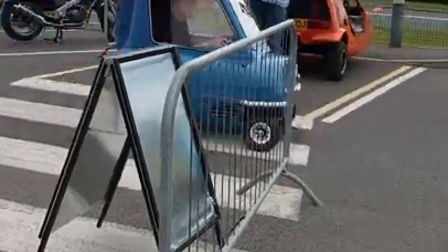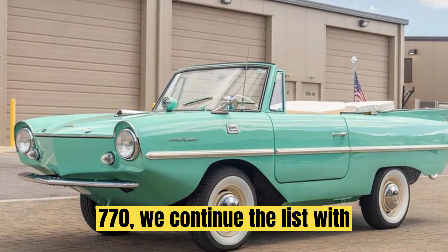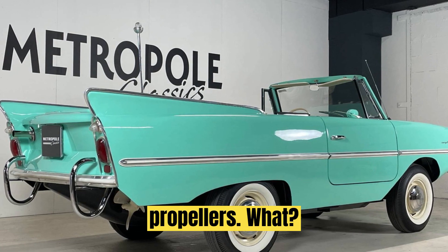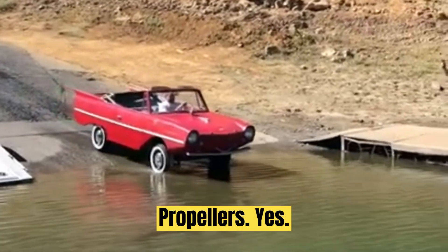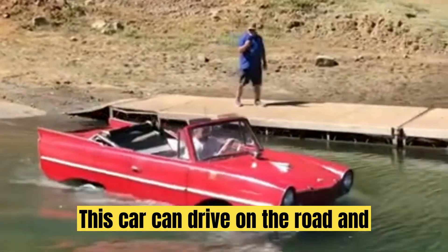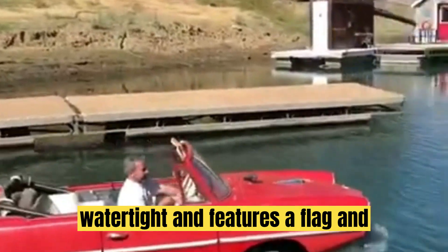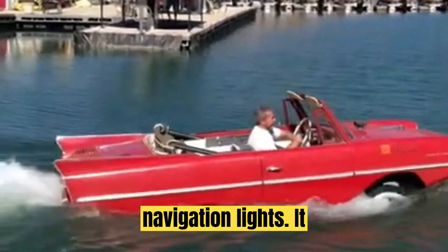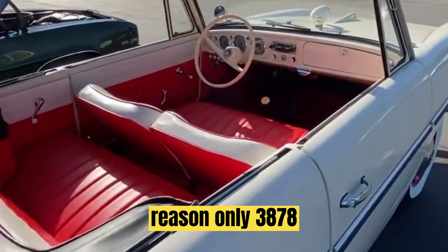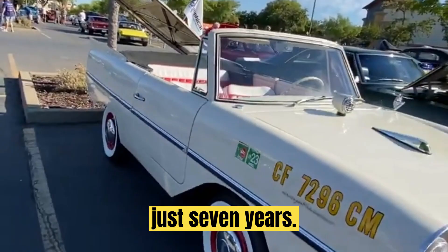Only 47 of these micro cars were built. Number 4: Amphicar Model 770. We continue the list with a car with four wheels and two propellers. This car can drive on the road and sail on the water. It is watertight and features a flag and navigation lights. It performs well in the water, but is very expensive to produce, and for that reason only 3,878 Amphicars were made in just seven years.